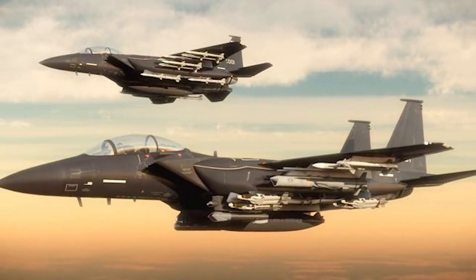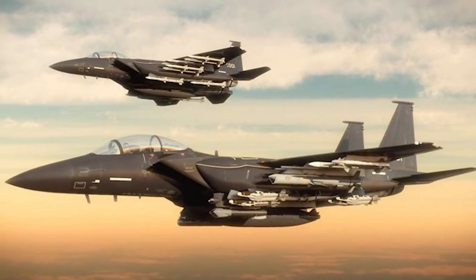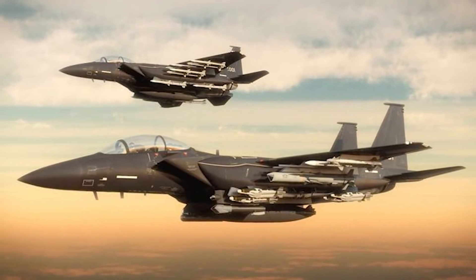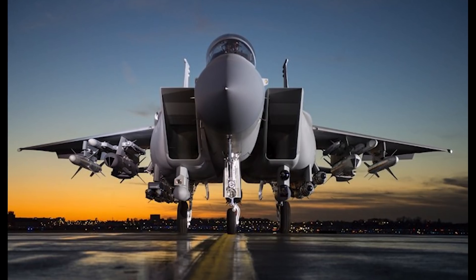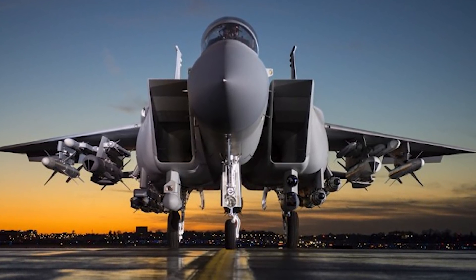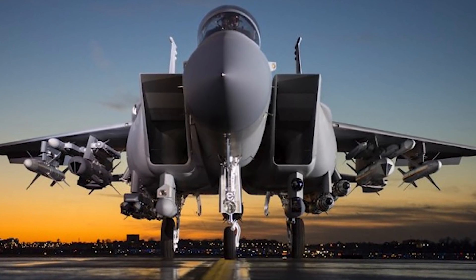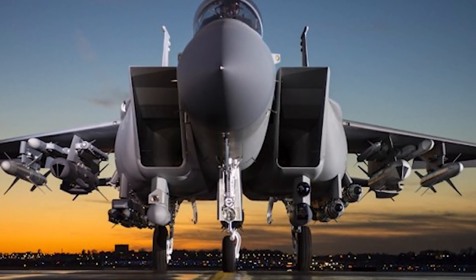The weapon options for the EX are truly impressive. Loadouts can include, for air-to-air missions, AIM-9 Sidewinders, AIM-120 AMRAAMs, and eventually the AIM-260 Joint Advanced Tactical Missile, or JATM. For air-to-ground missions: conventional free-fall bombs, smart bombs, air-to-ground missiles, targeting pods, and external fuel tanks. Essentially, if there is an airborne weapon in the USAF arsenal, the F-15EX can probably carry it.